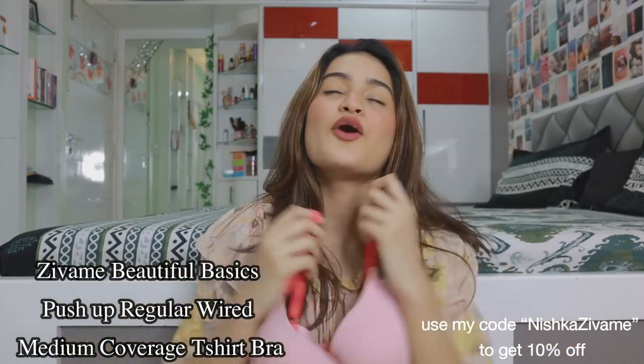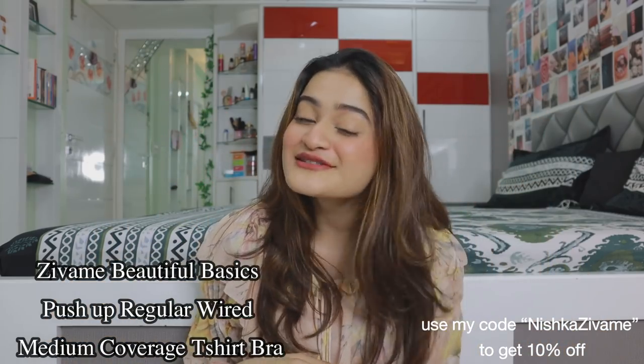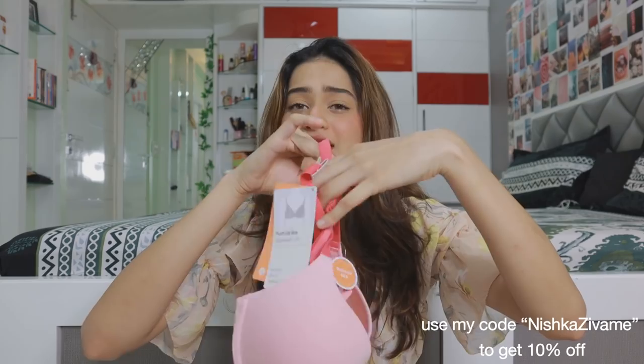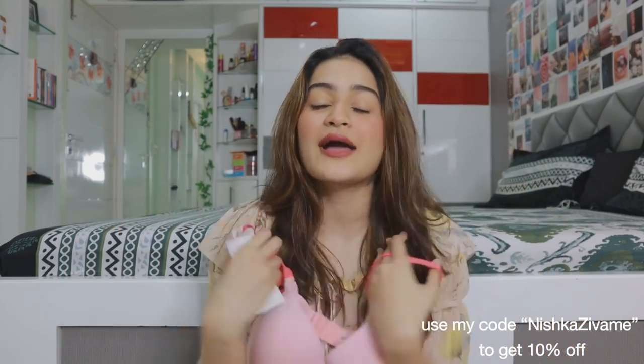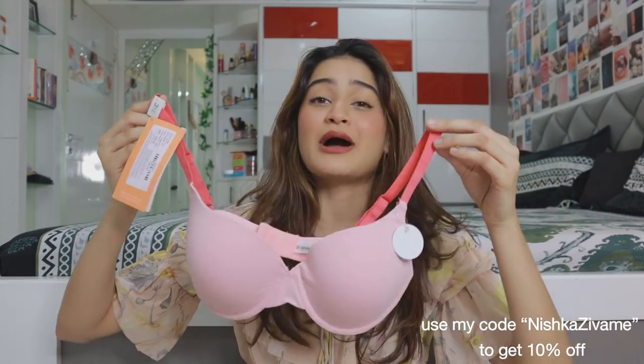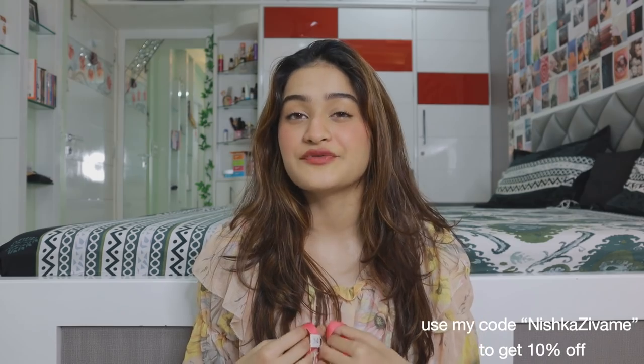The first product is this push-up bra. We all know that sometimes we wear clothes where we need a little push-up, and that's when this bra comes in. First of all, look at the color — it's such a beautiful color. I personally love to wear bright, beautiful colors because I've been bored of blacks and nude tones. I've ordered a lot of colors in this haul. This one is a push-up bra in the shade powder pink. My size is 34C, and all the products I'm showing today are in size 34C.